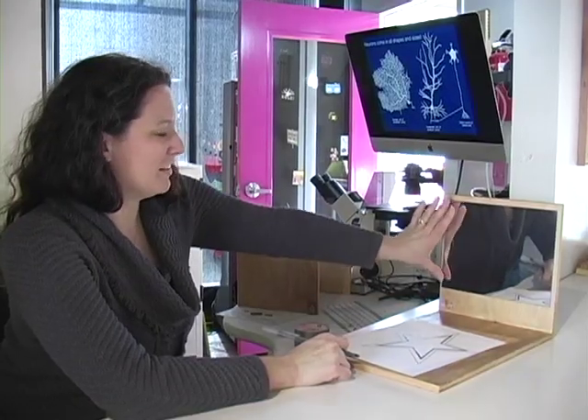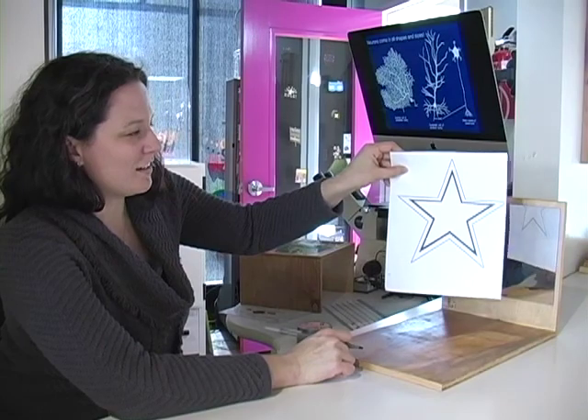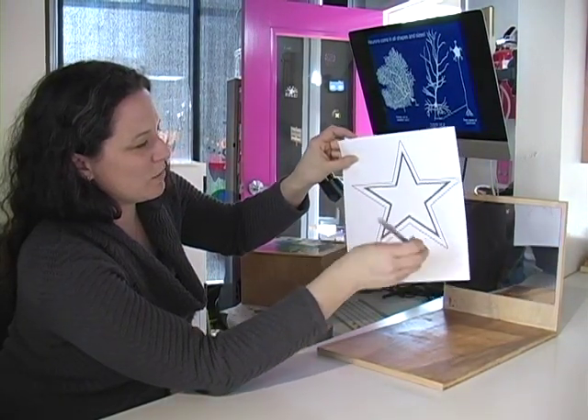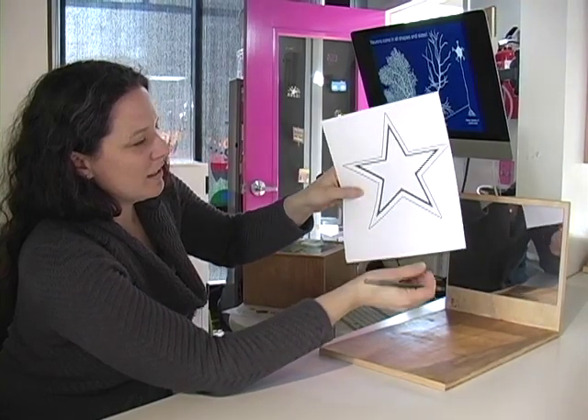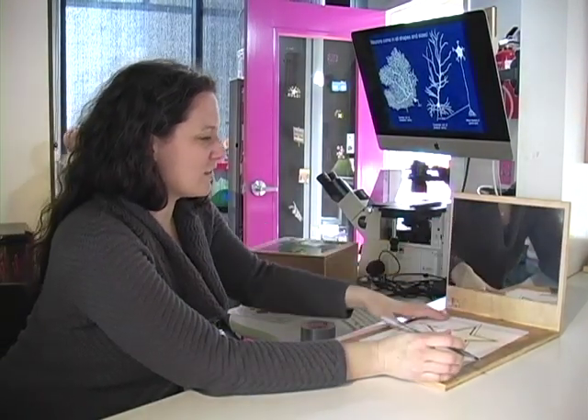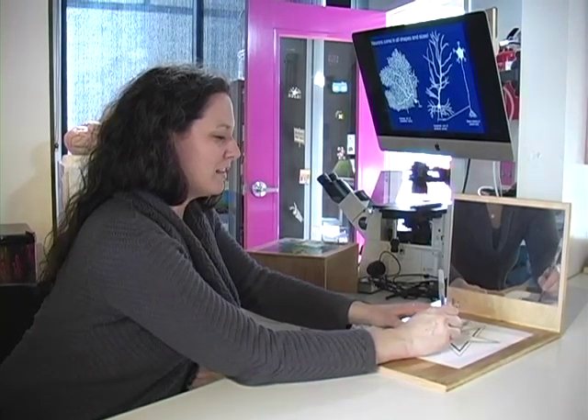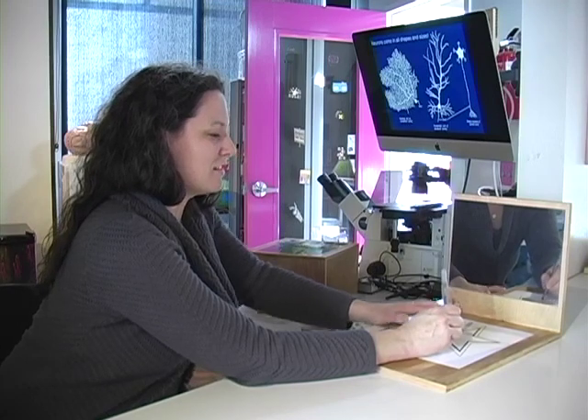You don't need a hippocampus to form motor memories, so we're going to do an activity today and learn a new motor skill using a piece of paper, a star, and a mirror. We have a star which has two lines — it won't work with just one line — and your goal is to use the mirror to look at the star, keep your pen between the two lines, and use the mirror to trace it.